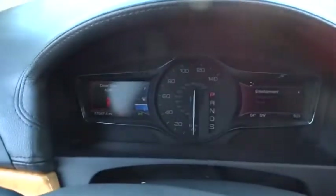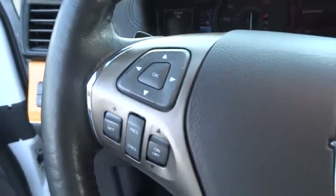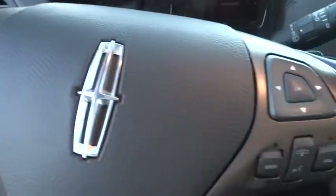traction control, power passenger seat, remote engine start, stability control, anti-lock braking system, all-wheel drive, steering wheel audio controls, power liftgate, leather-wrapped steering wheel,